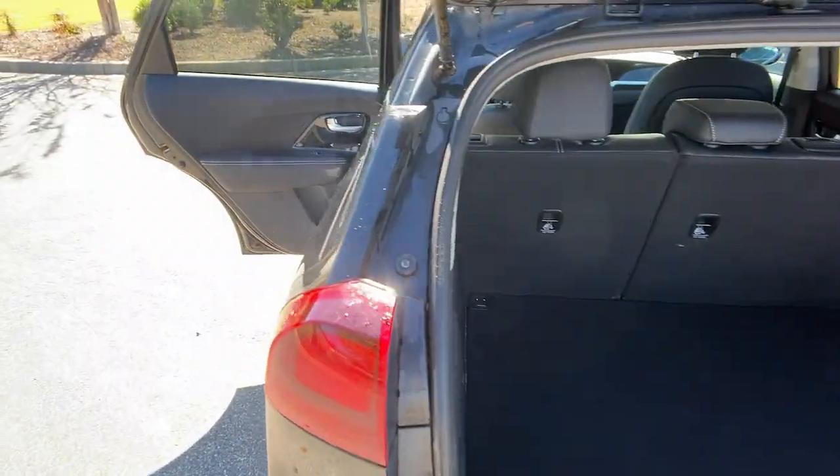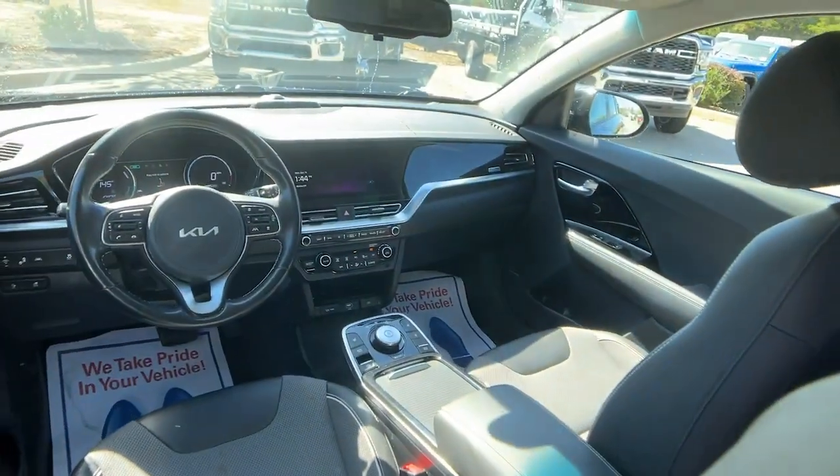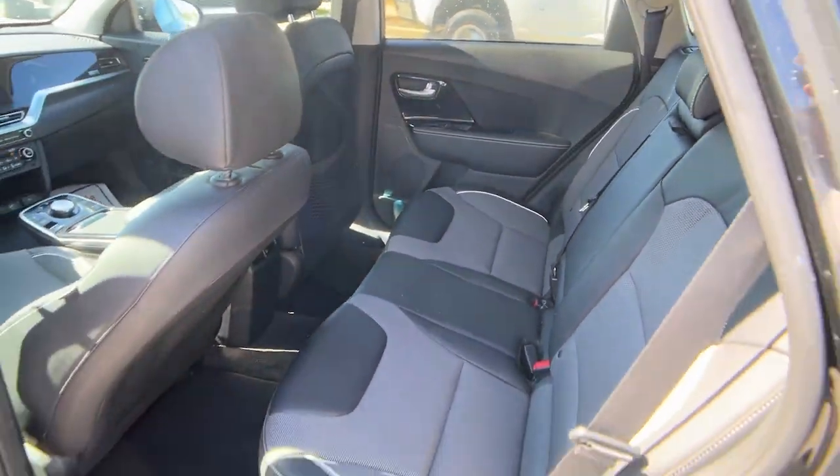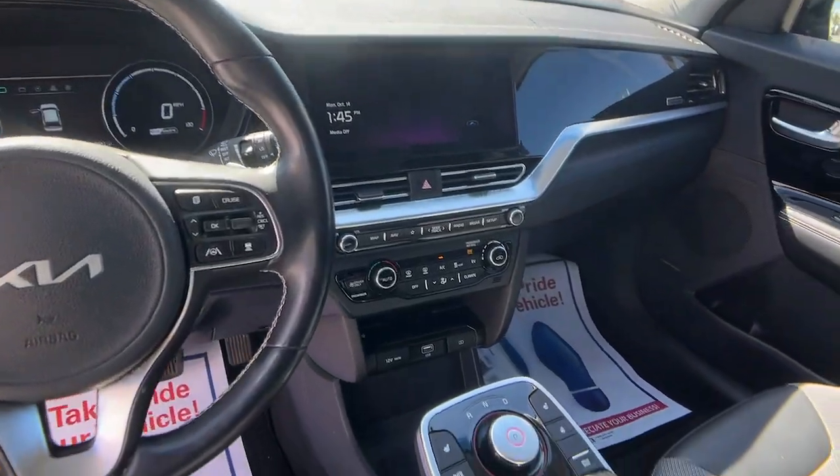From its flexible interior layout and modern infotainment system to its upscale feel and sculpted lines, this eco-friendly SUV is ready for adventure. These are just some of the great options this vehicle comes with: Intelligent Auto On-Off Hybrid.